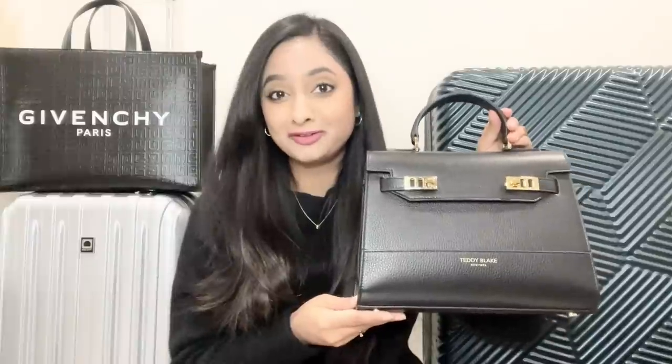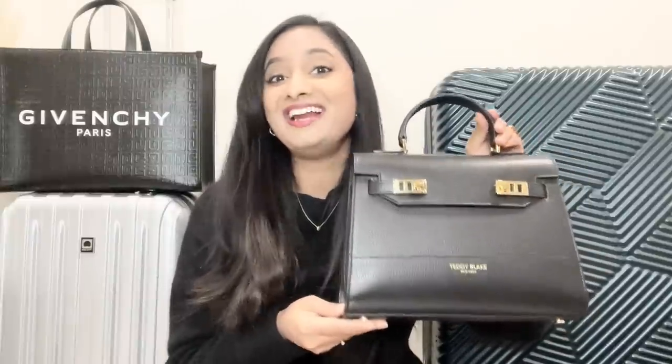I know the Gucci Diana comes with a hefty price tag, but I have an affordable option for you — my Teddy Blake Kim bag. This part of the video is sponsored by Teddy Blake. I love this brand; they make luxury handbags with no luxury price tag. All the materials they use are high quality and their leather is very luxurious. These bags are made in Italy with premium Italian leather with different finishes like pebbled, smooth, and textured.